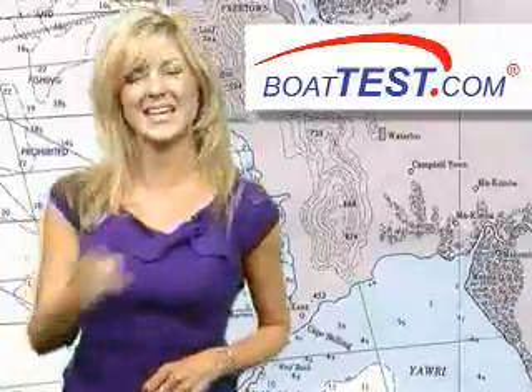Today we learn about a Navionics product that can assist boaters in getting from point A to point B faster. Navionics Charting Systems offers two different primary types of coastal and lake plotting: the Gold Plus and the award-winning Platinum Series. Here's Boat Test to tell you more. Take it away, guys.